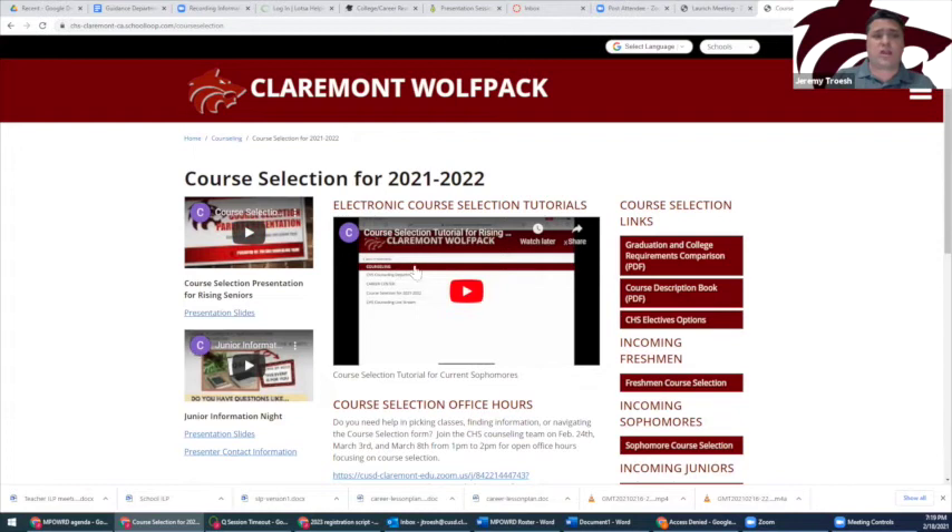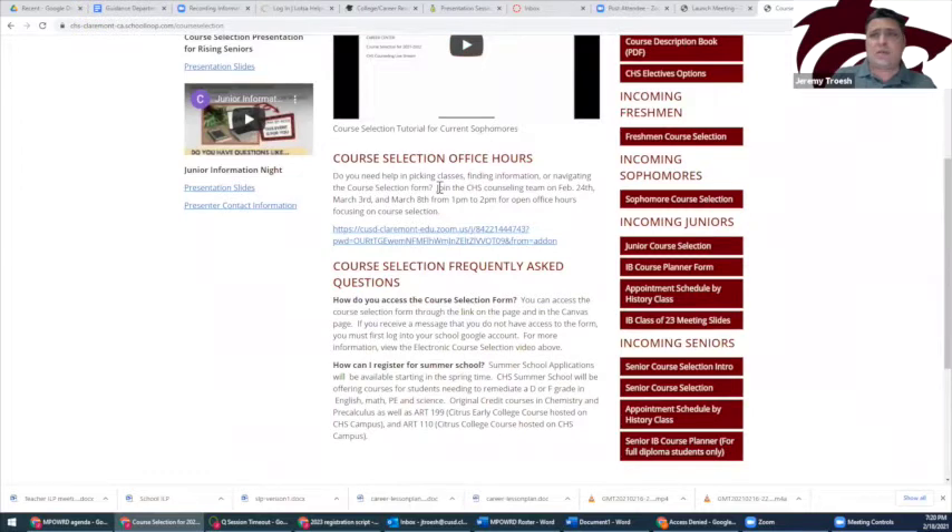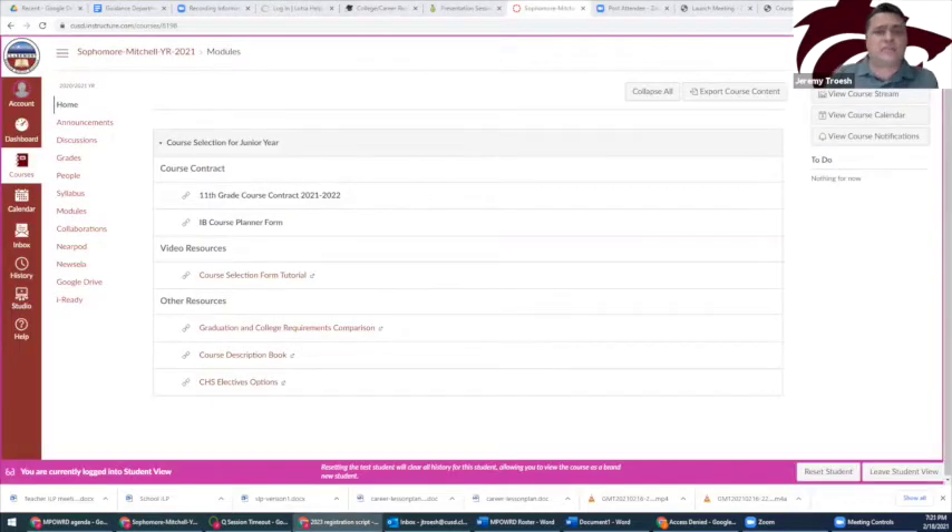On the website, there's an electronic course selection tutorial video that we highly recommend watching before completing the course selection form. Just below that video are some frequently asked questions and the counselor office hours for course selection. To the right are links to the course selection form and other resources. These resources are designed to help students make the best decisions when selecting classes. The Canvas page holds the same resources, including links to all the same videos and documents. You can access the course selection form through either website, but do not need to use both.